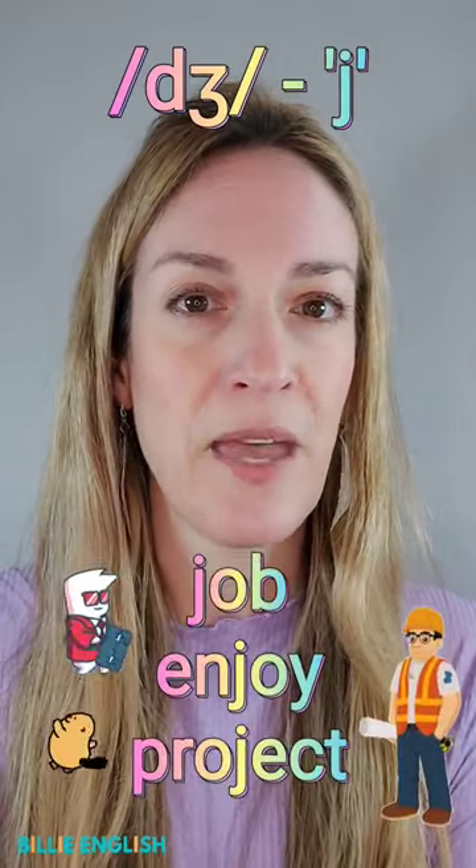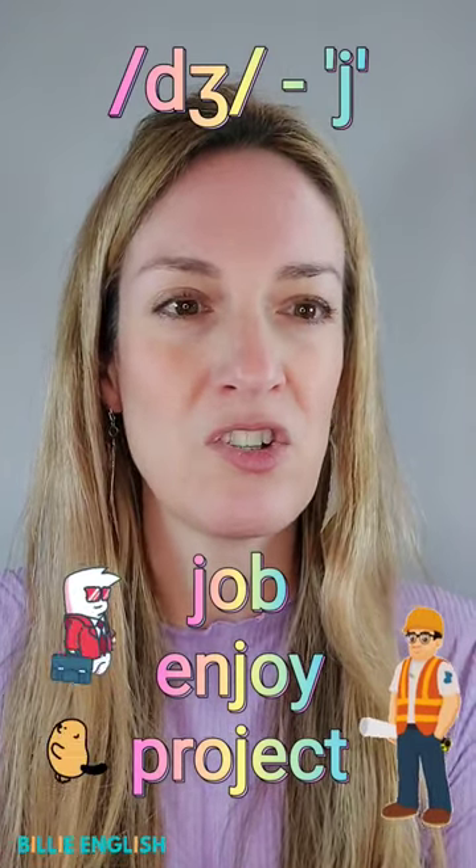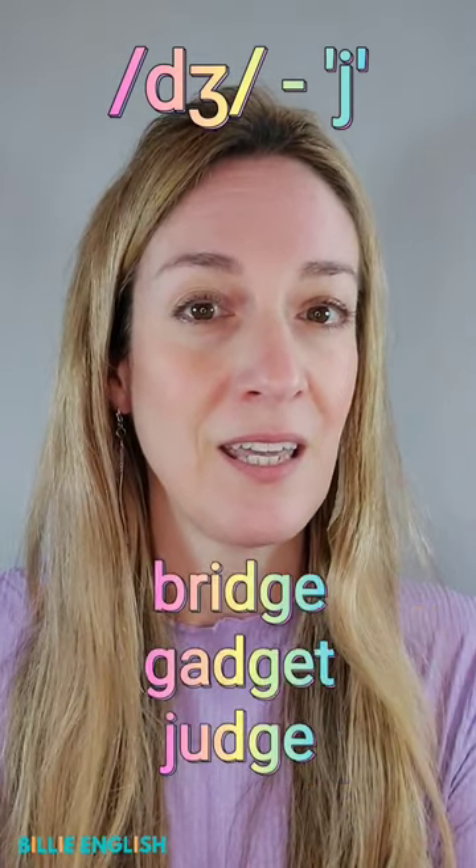Sometimes spelled with J. For example: job, enjoy, project.